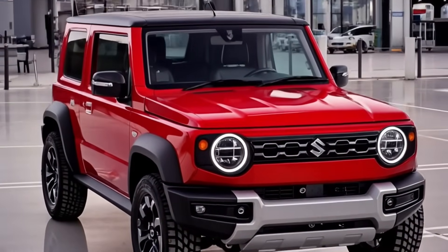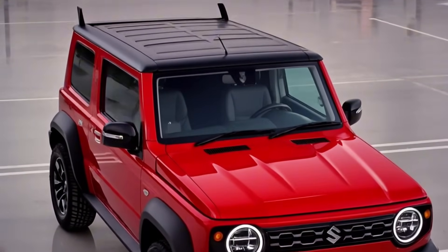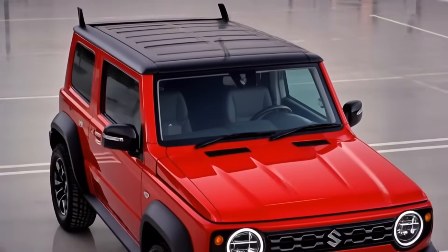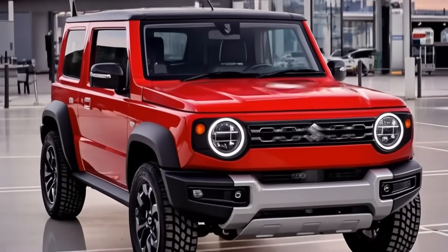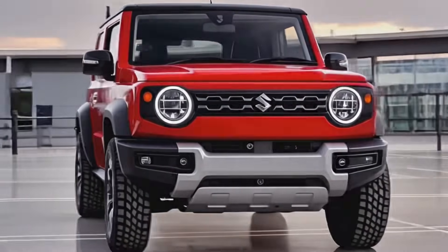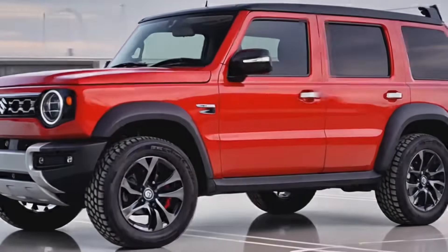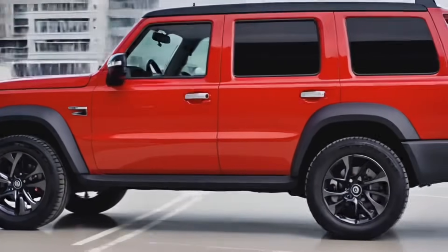Welcome back to the channel everyone. Today we're diving into one of the most anticipated compact off-roaders of the year — the 2026 Suzuki Jimny. Known for its go-anywhere attitude and rugged character, the Jimny has always had a cult following, and this time Suzuki takes it a step further by blending that classic boxy charm with modern updates and even a peek into an electric future.